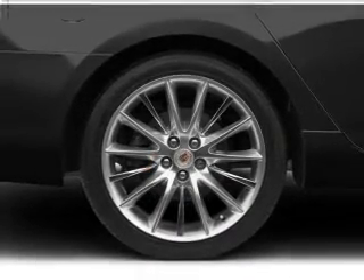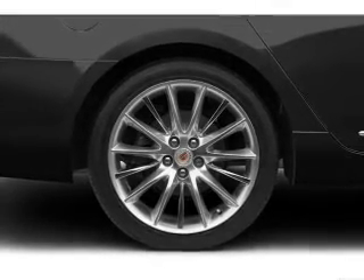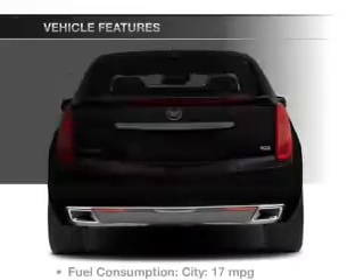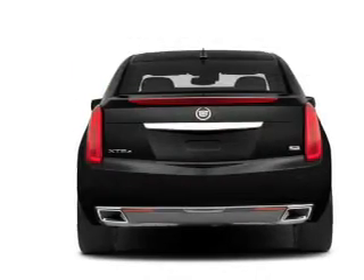Heated seats make cold weather driving more endurable. Tailor the temperature to your preference and your passengers, and memory settings make for a more comfortable ride. And with these notable features, you won't want to miss out on the opportunity to own this amazing ride.